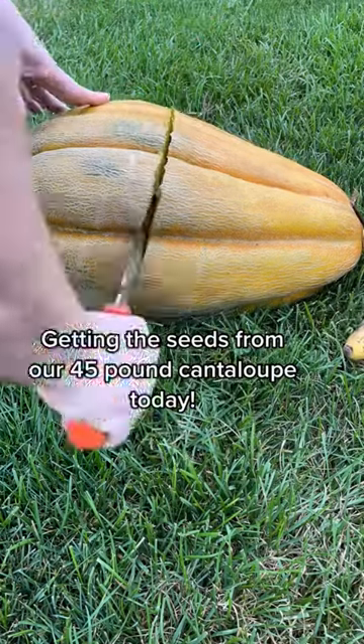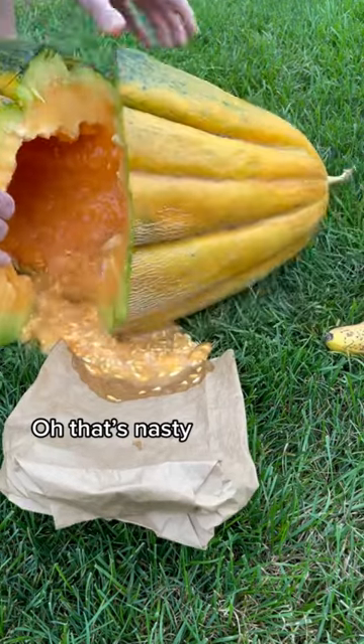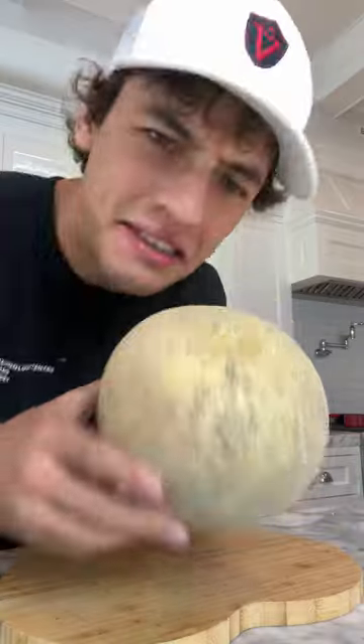Getting the seeds from our 45 pound cantaloupe today. Oh, that's nasty. Is that actually inside? Let's find out.